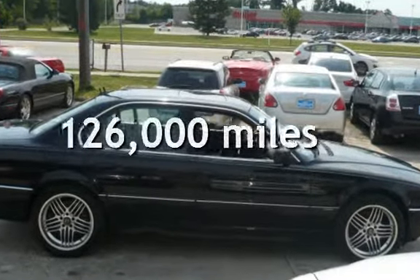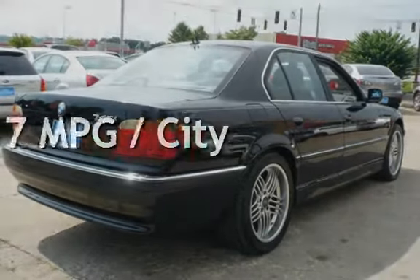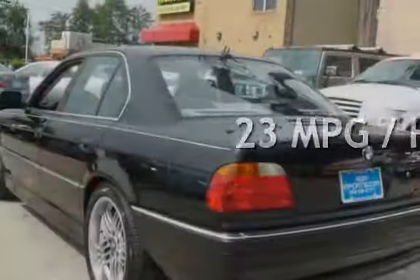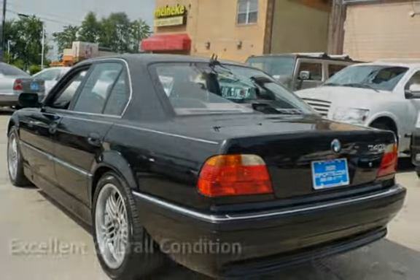This BMW has less than 126,000 miles on the odometer. Estimated fuel economy for this vehicle is 17 miles per gallon in the city, and 23 miles per gallon on the highway. This vehicle is in excellent overall condition.